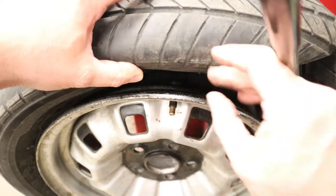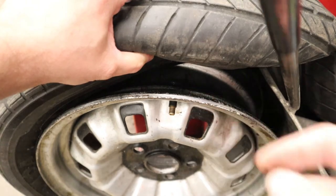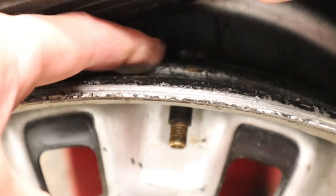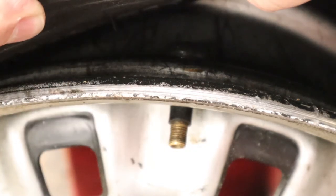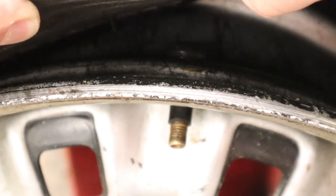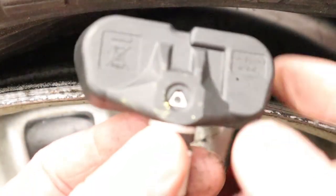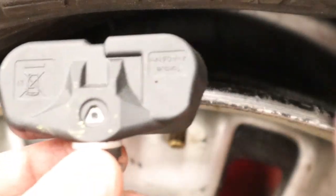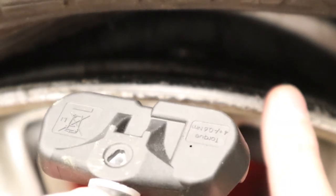Once you've broken the bead 90 degrees from the valve stem, you can push the tire out and look inside. A standard non-TPMS valve stem is just a round black bump. But if you see a big bulgy plastic piece against the rim, that's a TPMS sensor and you have to be very careful about placement when changing the tire off the rim.